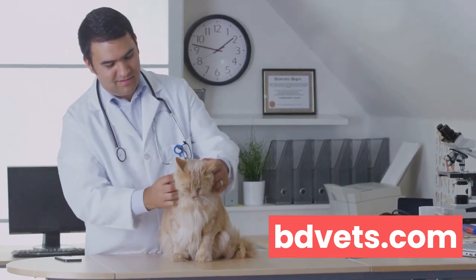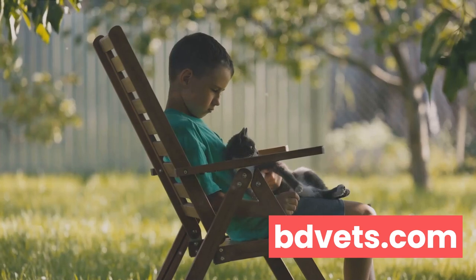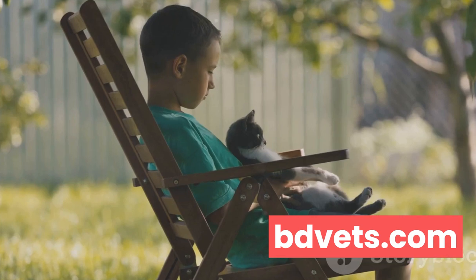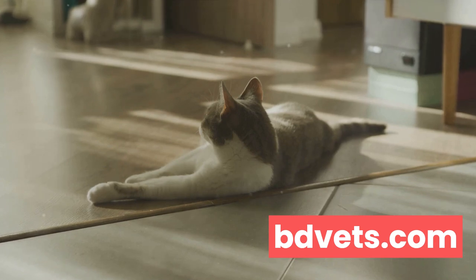Such as obesity, dental disease, kidney disease, and many more. It's important to be aware of these potential concerns. Understanding these health issues can help you ensure your feline friend lives a healthy and happy life. Unusual behavior in cats often signals underlying health issues, so let's delve into some common health problems in cats.